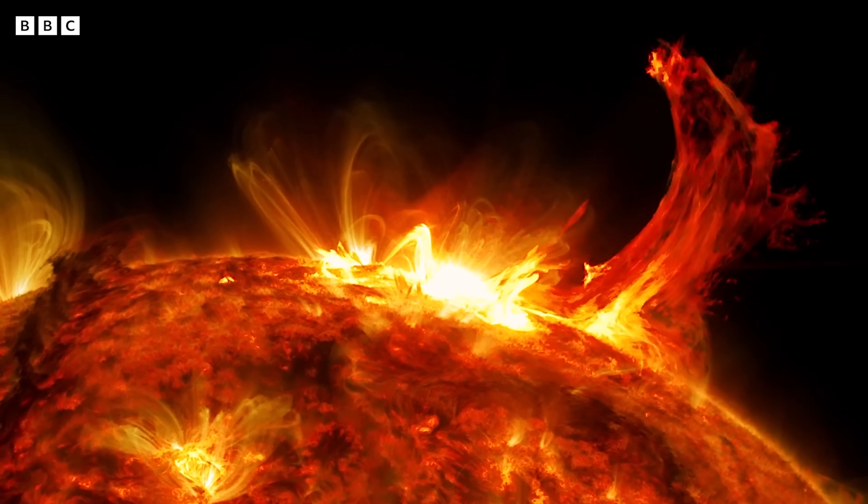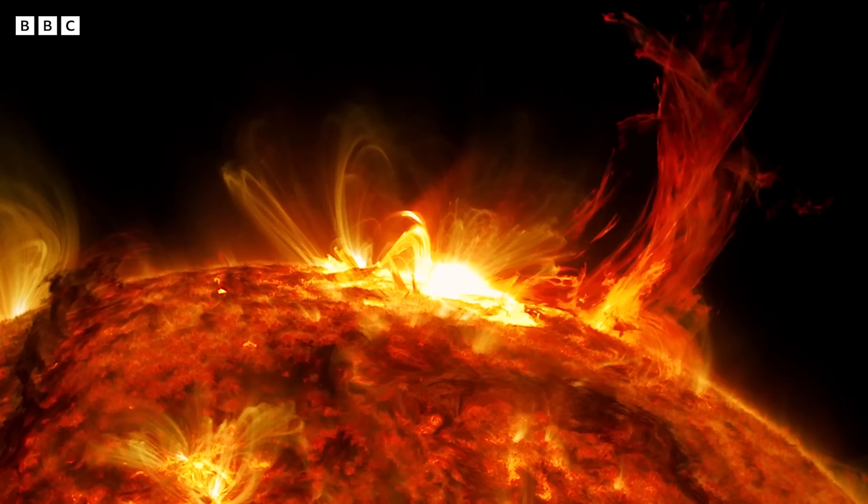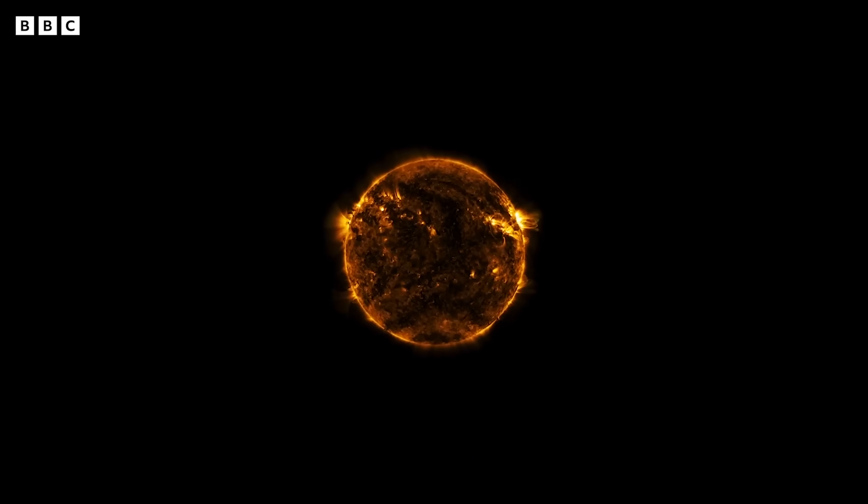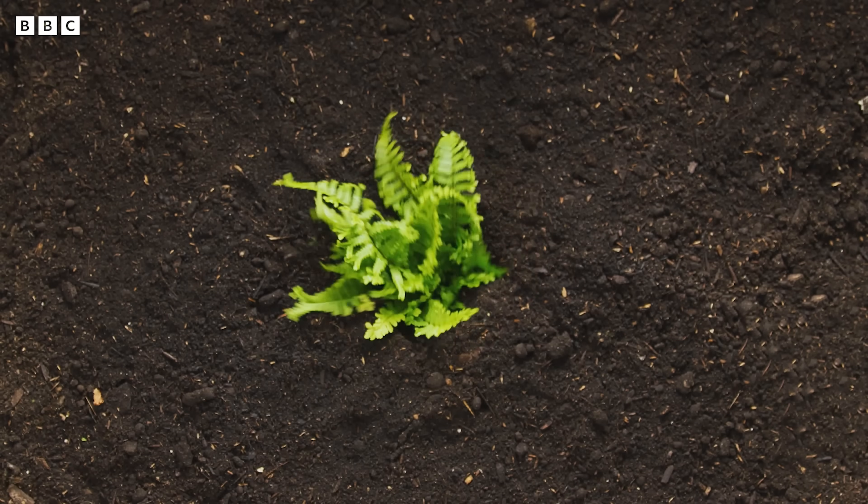The Sun is the most important celestial body in space, at least to us here on Earth. It drives weather, ocean currents, seasons, the climate, and without the Sun's heat and light, life on Earth would not exist.